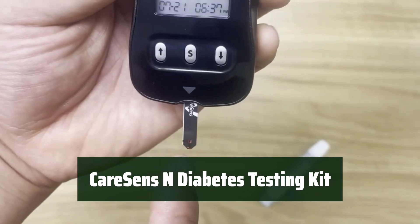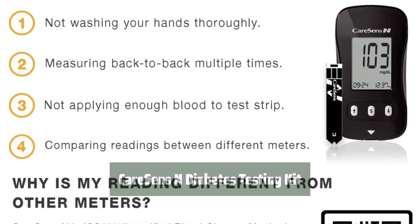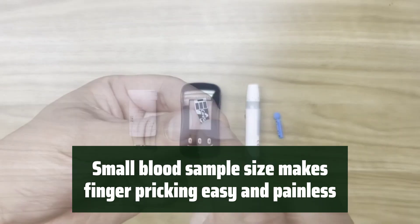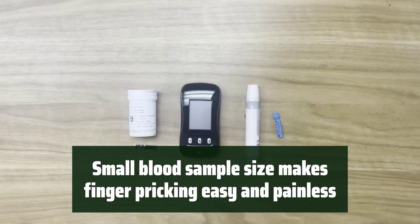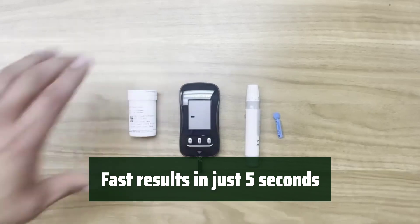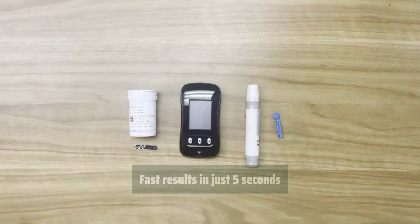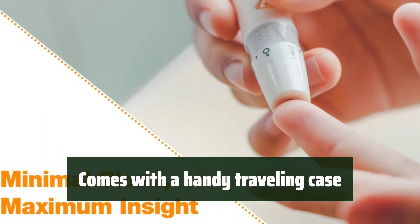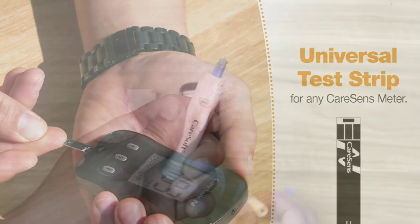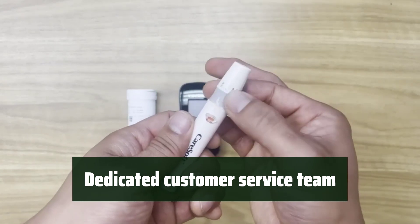Number 2: Get everything you need for blood sugar testing without breaking the bank. It's the perfect starter kit for managing diabetes. With a small blood sample size of just 0.5 µL, testing your blood sugar has never been easier — say goodbye to painful finger-pricking. With the CareSense Diabetes Testing Kit, you'll get accurate readings in just 5 seconds. Take your diabetes testing kit on the go with a convenient traveling case, perfect for travel or everyday use. Rest assured knowing that you have a dedicated customer service team ready to provide support and assistance.